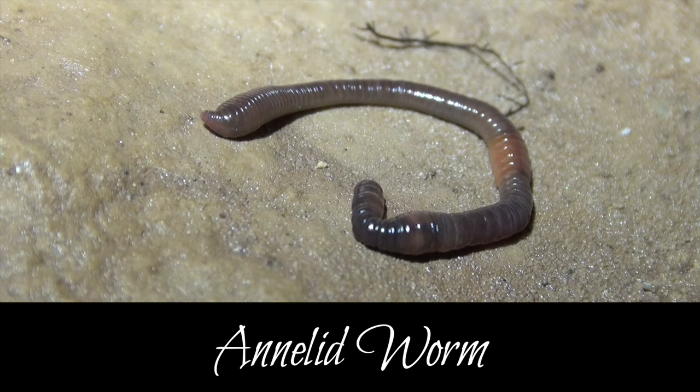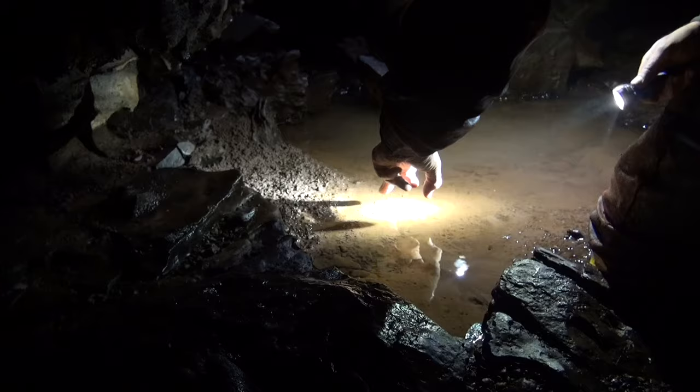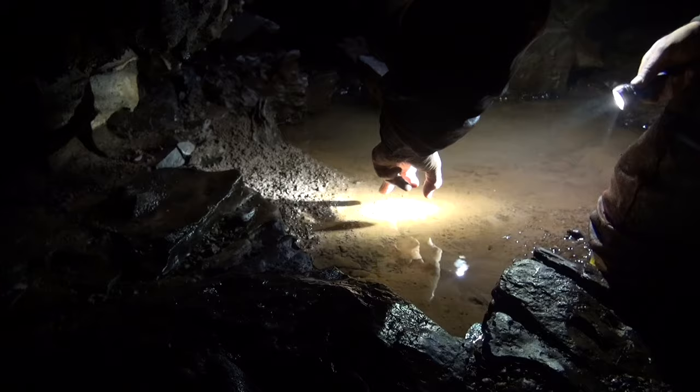There is much evidence of worm activity in the cave, both in the form of worm casts and also the worms themselves found on the surface.